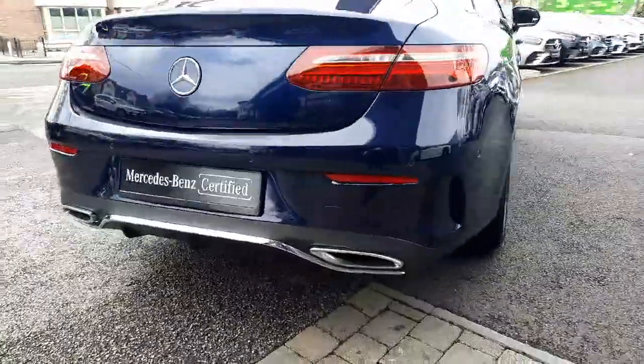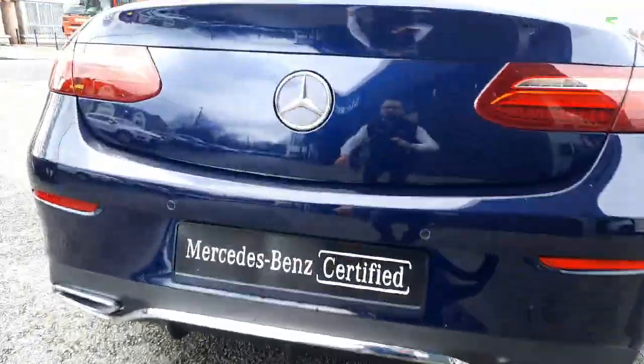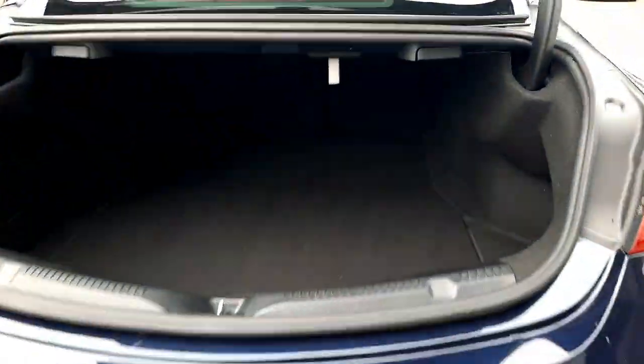Round to the rear, you'll see this car has a rear diffuser for styling. Into the boot space, this car also has rear folding seats.